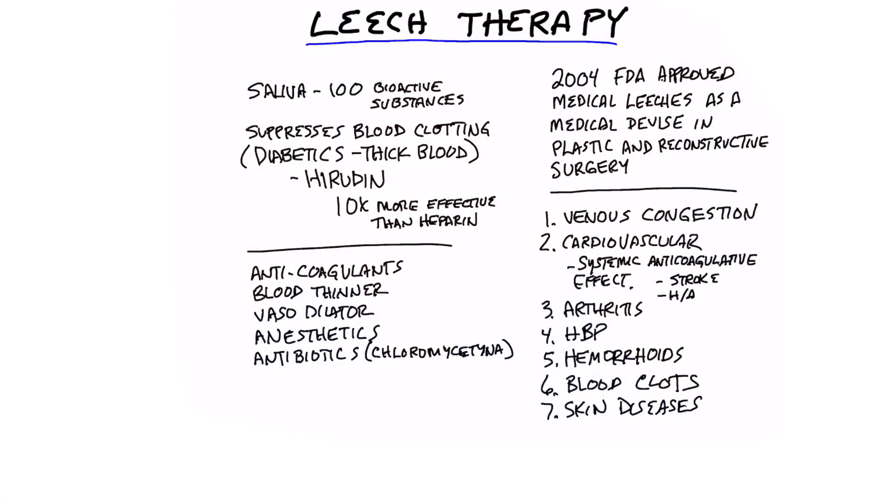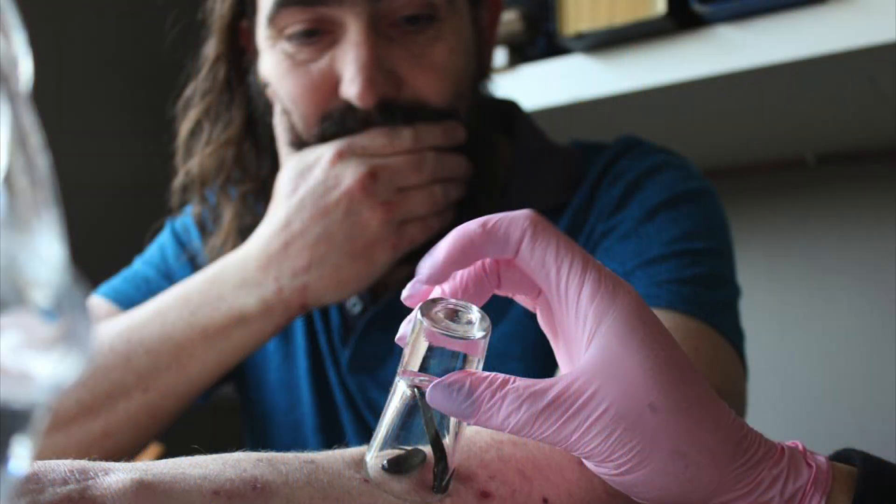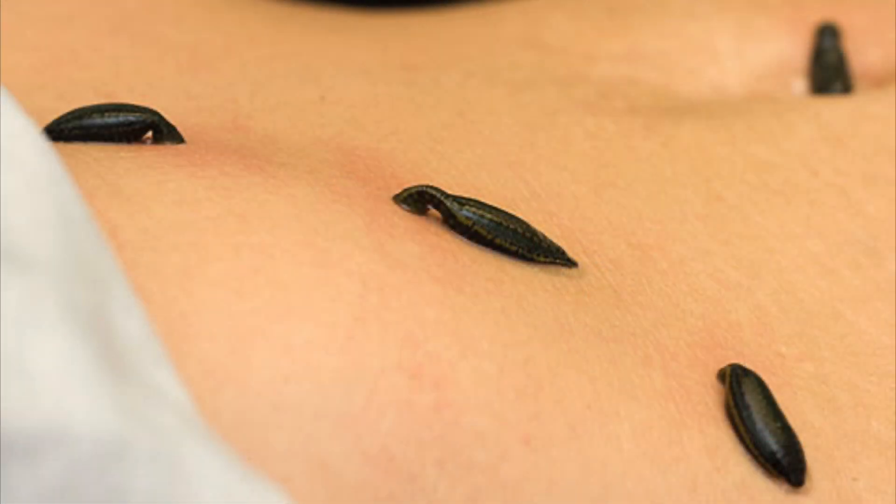So today we're going to talk about leech therapy. What is it? Is it actually something that people actually do? Well, yes, they do. There's a lot of clinics. I know at least in the United States they have clinics, but leech therapy has been around for a very long time.